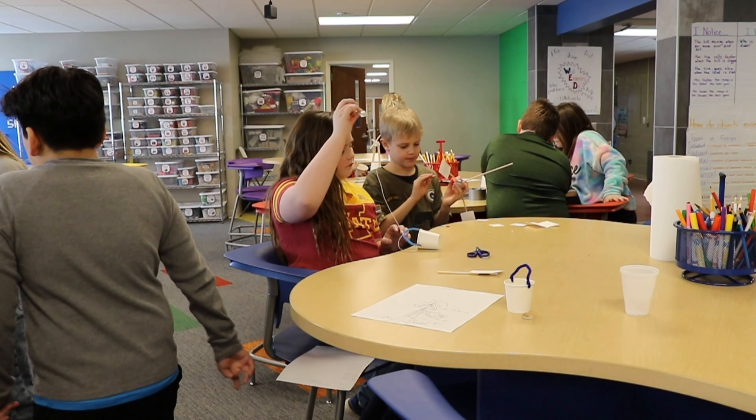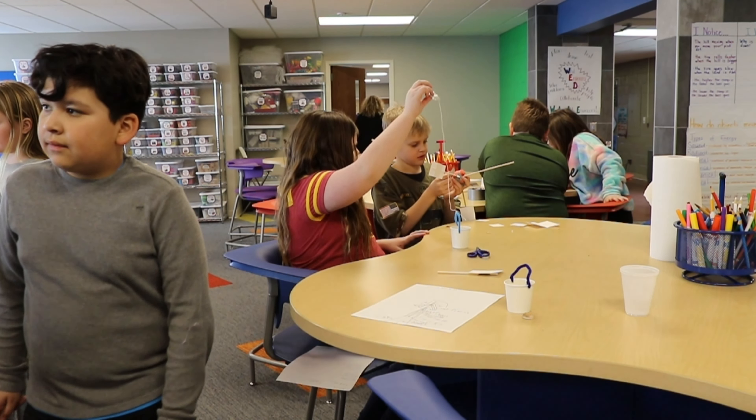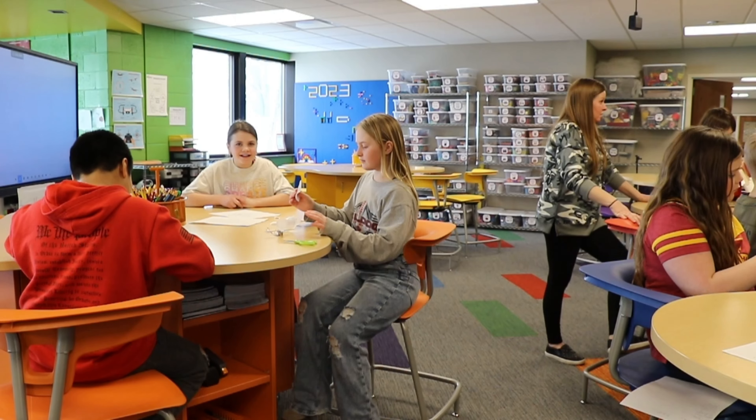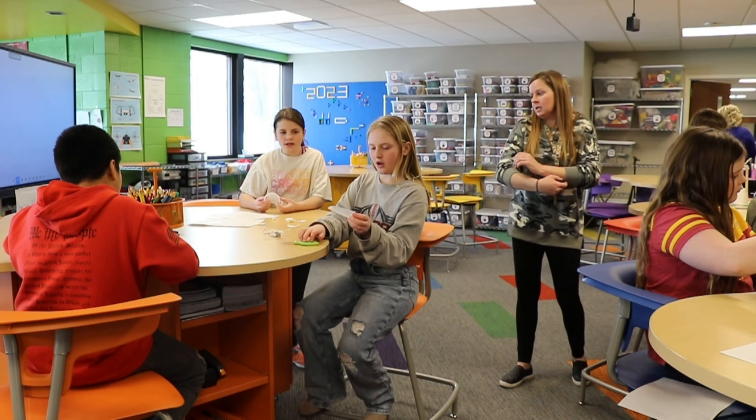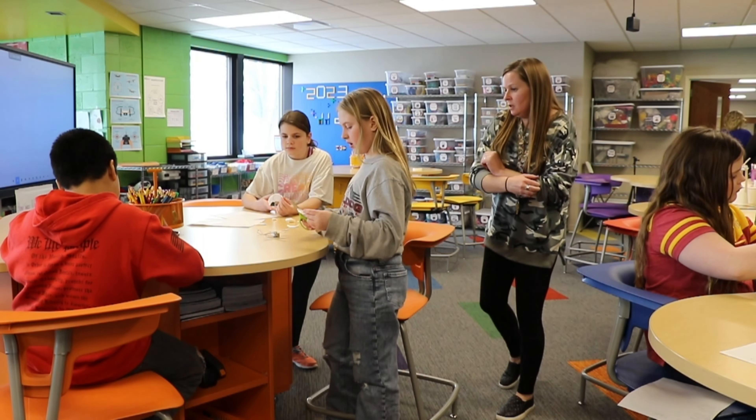The school got a large USDA grant for the farm to school program. With that grant they built some barns — we have goats, we have chickens, and usually summer to fall we raise two pigs, have them butchered, and the meat comes to our lunch program. We also have a greenhouse and gardens, and we really work to get the kids to understand where their food comes from and how to grow food.